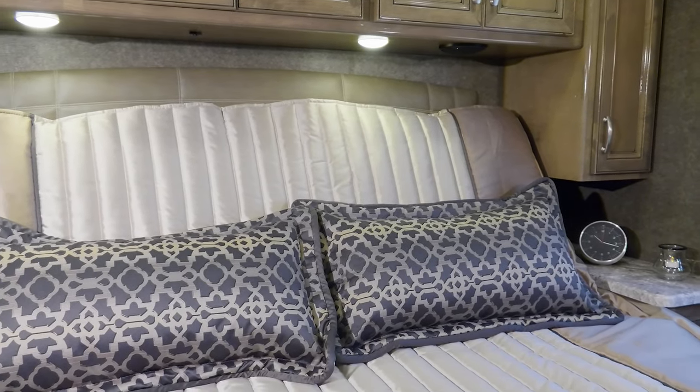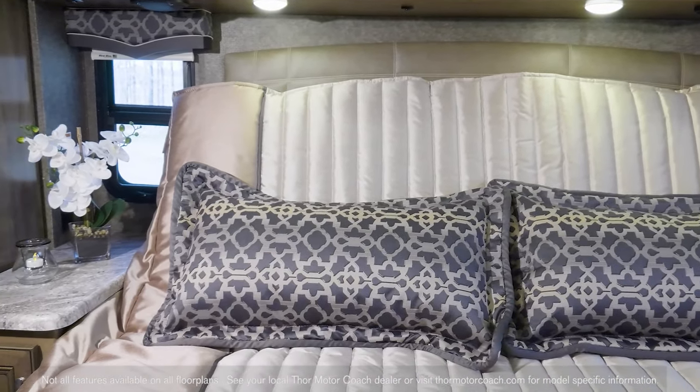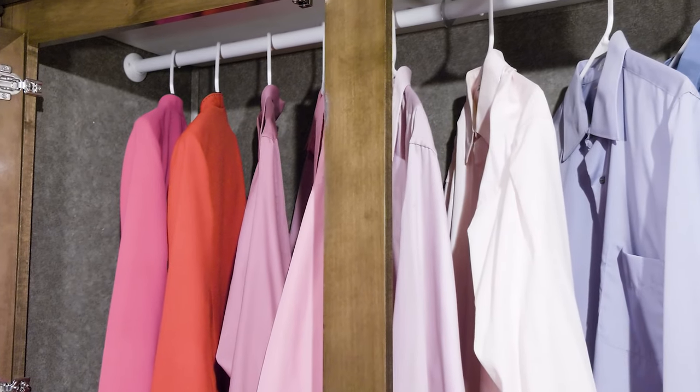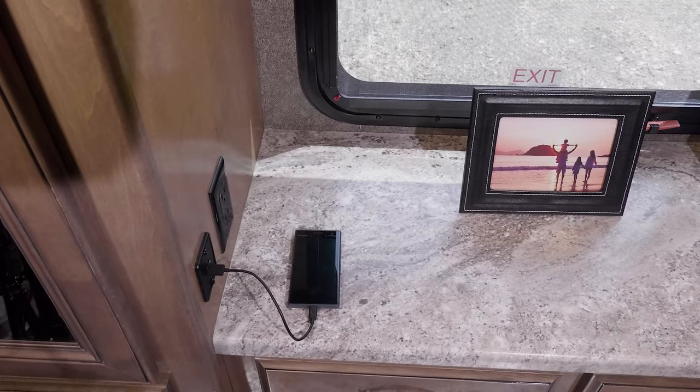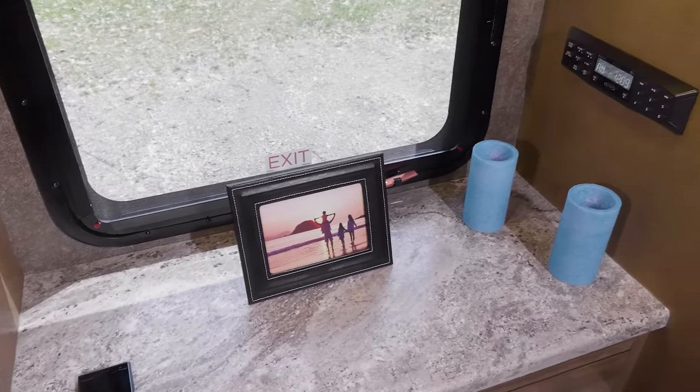The bedroom is a sweet setup. The Omni has a king bed across the board, even a tilt-a-view bed on some floor plans. The closets are big enough to pack all your favorite outfits. You'll find a TV in the bedroom, great counter space, and the app enabled Bluetooth coach radio system.